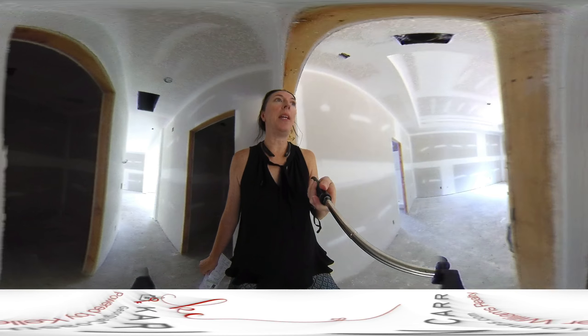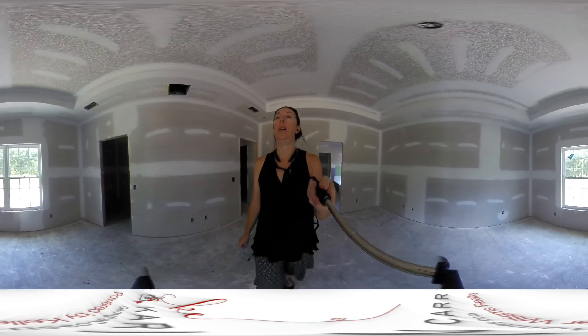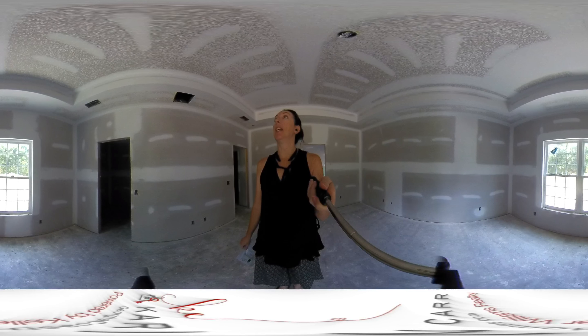And then this will be the master bedroom. So a good size walk-in closet to the right. We've got tray ceilings.